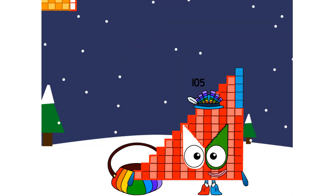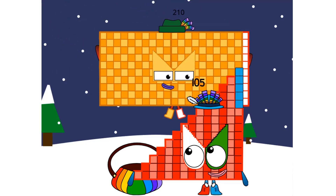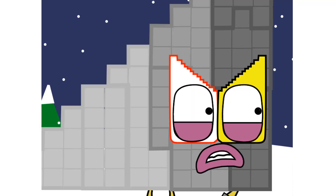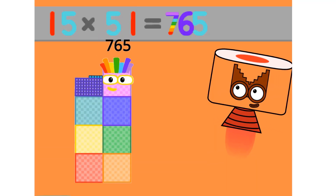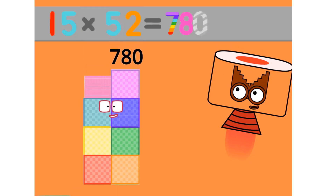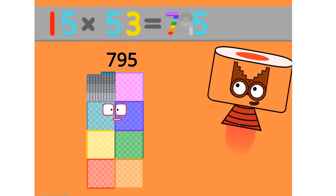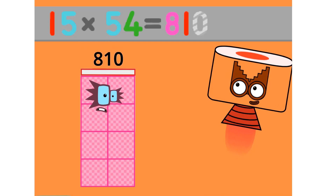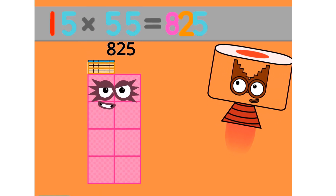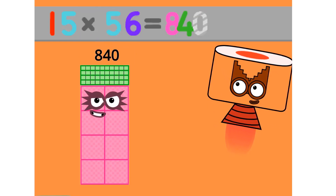Here comes something bigger. 105 plus 210 equals 315. 15 times 51 equals 765. 15 times 52 equals 780. 15 times 53 equals 795. 15 times 54 equals 810. 15 times 55 equals 825. 15 times 56 equals 840.